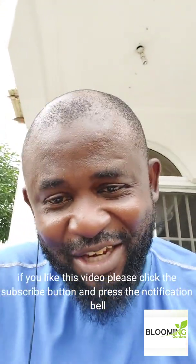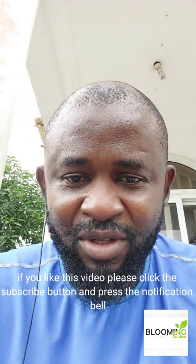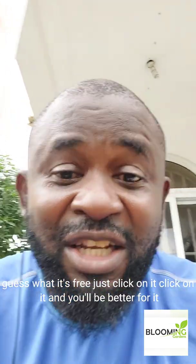Alright, so this is me Ayo Kunle signing out. If you like this video, please click the subscribe button and press the notification bell. It's free — just click on it and you'll be better for it. I'll see you on my next video. Bye.